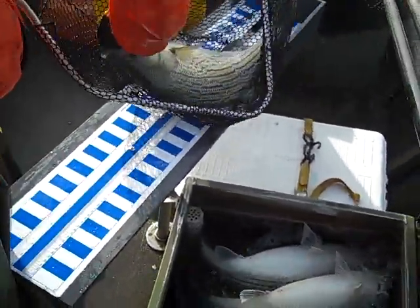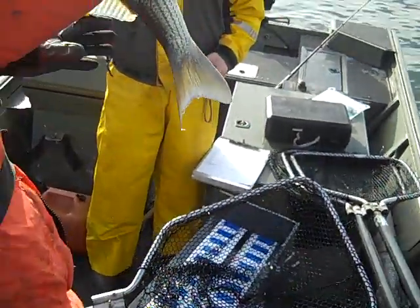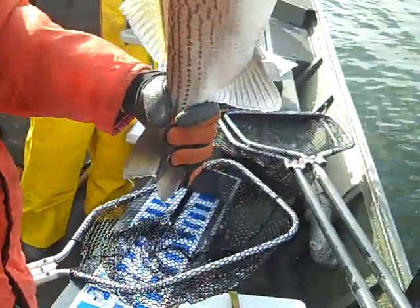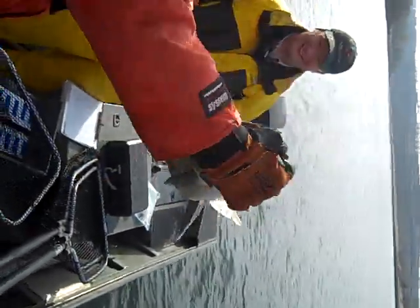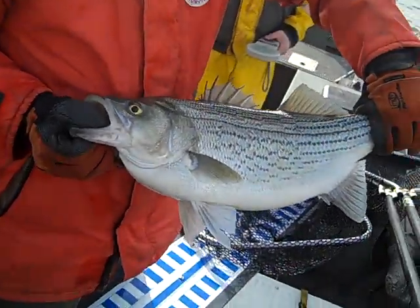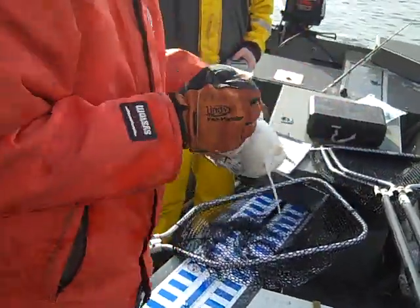Look at that pig. Let's see — a six, seven pound hybrid. Nice fish, oh look at him. All right, back he goes.